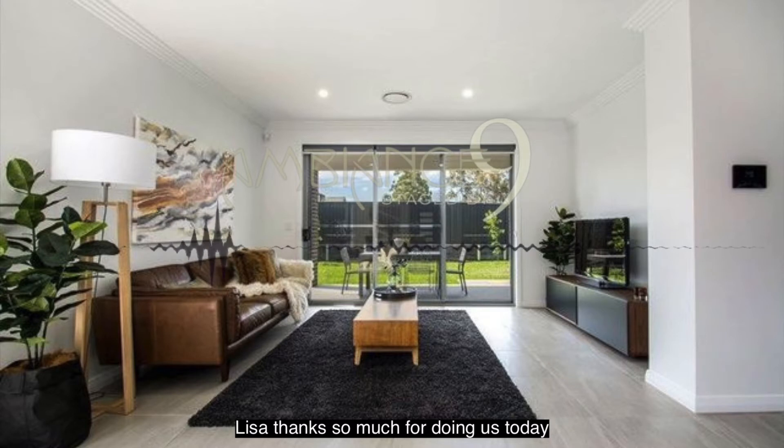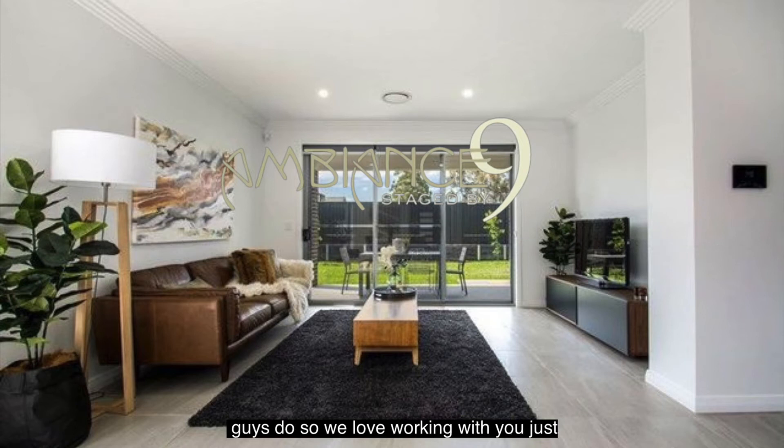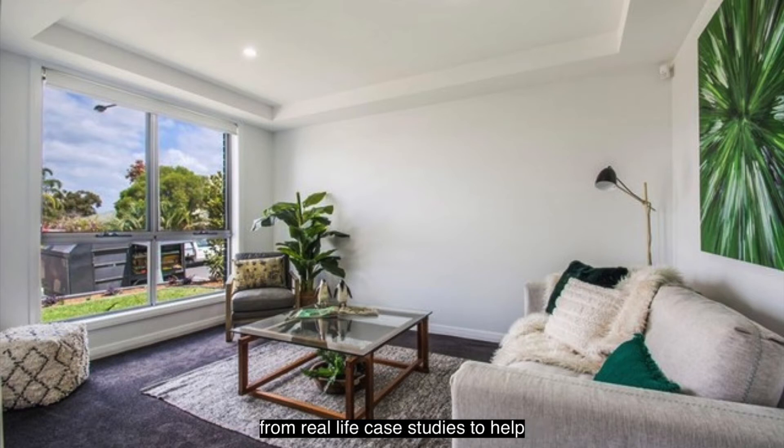Lisa, thanks so much for joining us today. We love what you guys do and our clients are absolutely blown away with what you guys do, so we love working with you. Just to talk us through a few actual examples — some real life case studies to help people that may be thinking, is it worth the money to stage my home for sale?